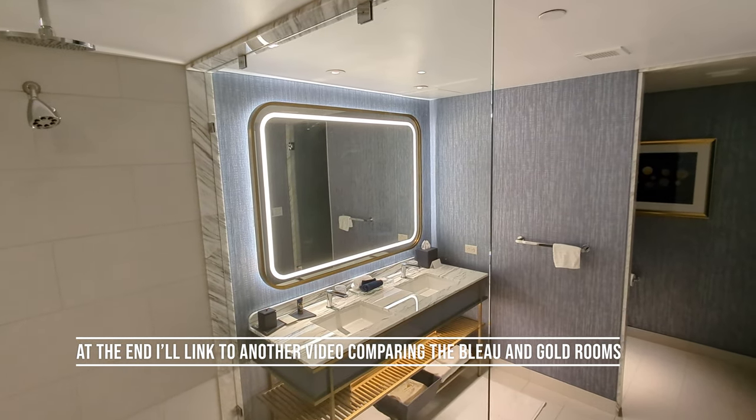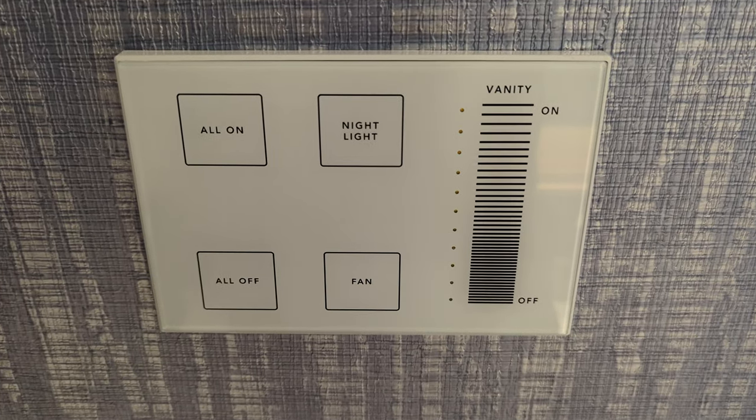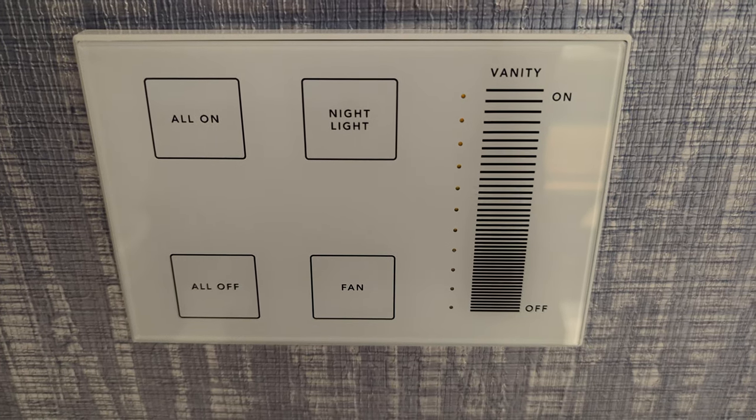One final touch I appreciated: you can dim the lights however you want, and there's also a nightlight mode which is perfect for one of those late night trips to the bathroom.